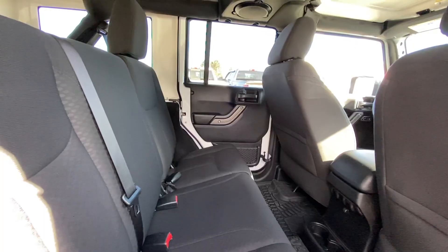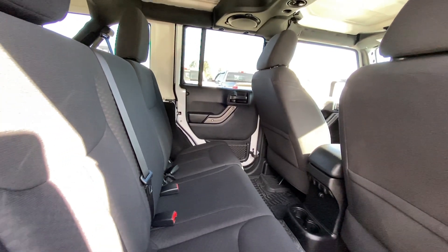Taking a look at the back row, you do get three-passenger seating in the back, giving you a total of five seats.